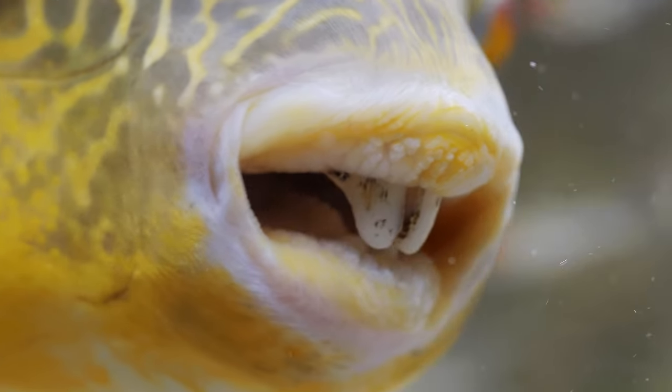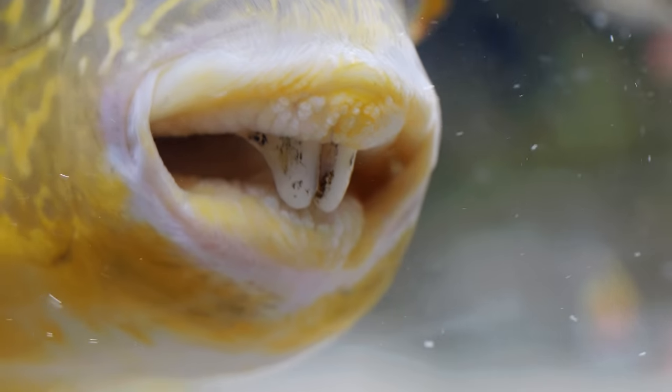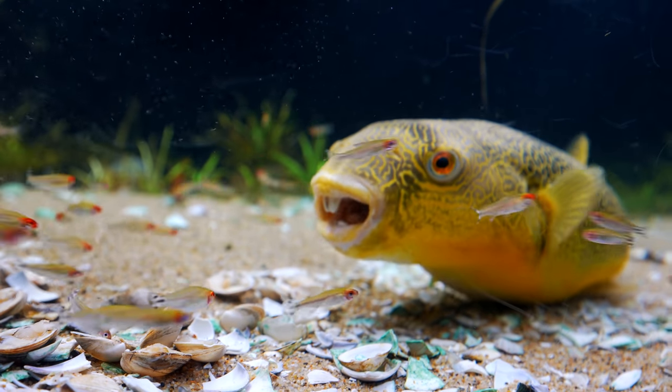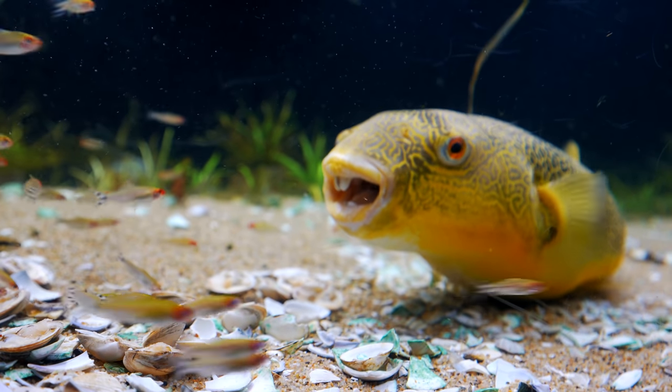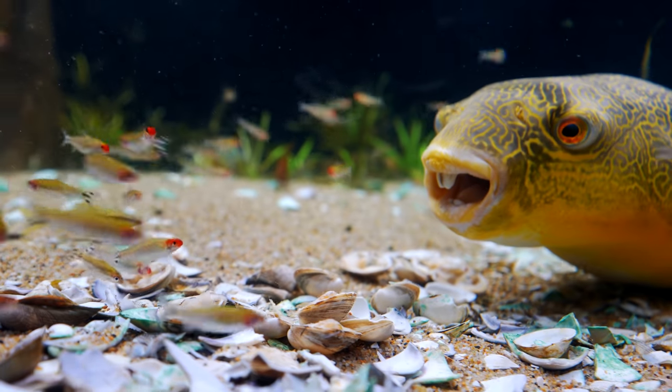These clams are the easy ones to eat. We have much bigger, harder-to-crack clams, but it takes him maybe 10 minutes to eat those and you don't want to watch a 10-minute video, so this is the highlight reel. Watch his eyes — they look forward. When they get bigger they actually can't see right in front of their nose anymore, and a fish in front of them can get eaten on accident. Sometimes they actually freak out when they do it.